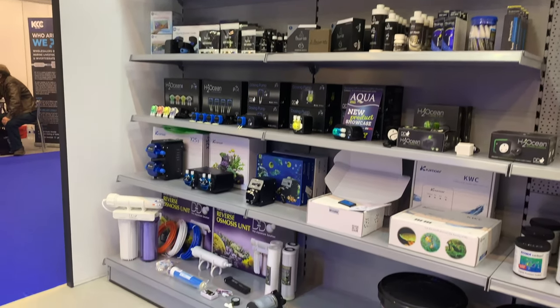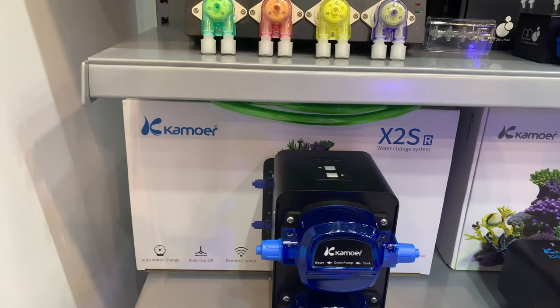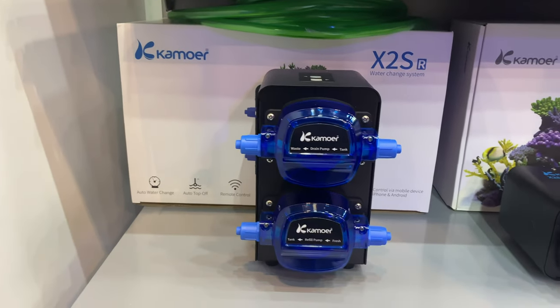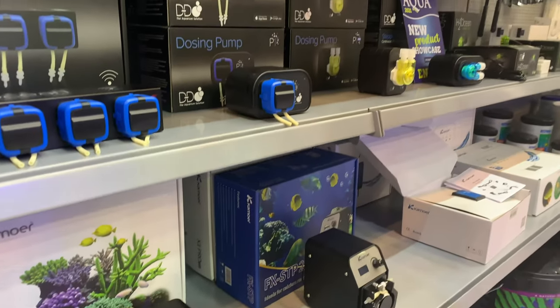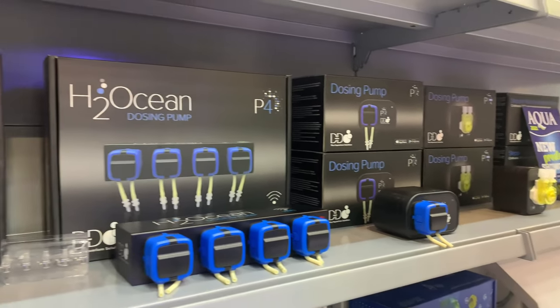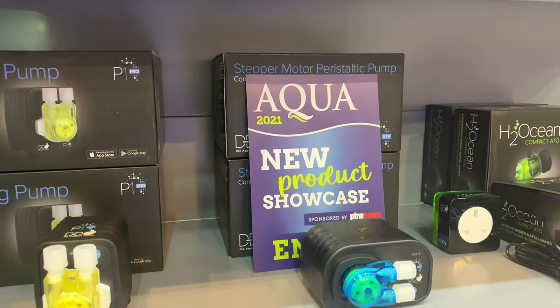Also on display, the new Kamoa XS2 water change pumps, with a new larger model now available, means that these app-controlled pumps can take the hard work out of water changes. With a twin head design allowing water to be removed and replenished automatically, what's not to love? The other new pump to join the already extensive range of dosing pumps on offer from D&D is their new Stepper motor pump.